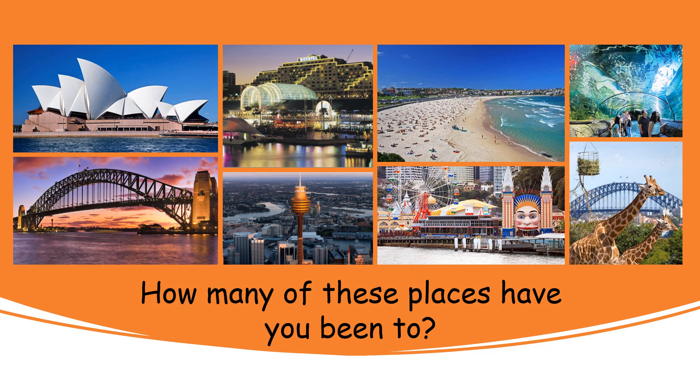Well we've now looked at eight different places in Sydney. How many of these places have you been to? Look at the pictures and see if you can count how many places you visited in Sydney. I wonder if anyone's been to all eight of them. That would be cool.